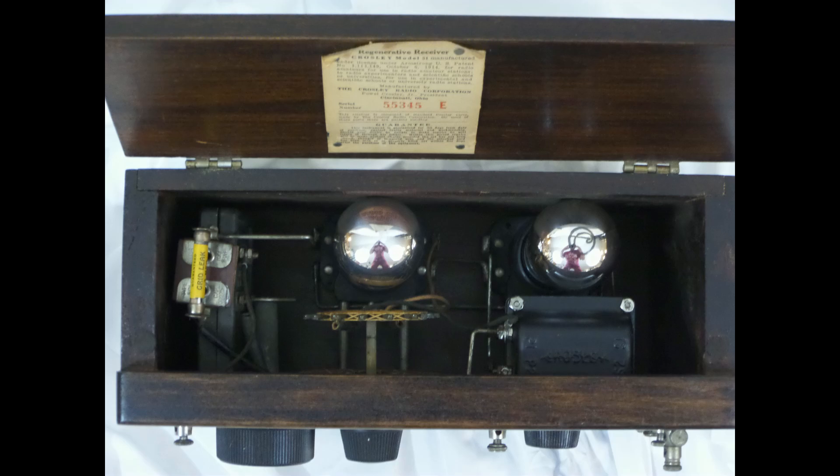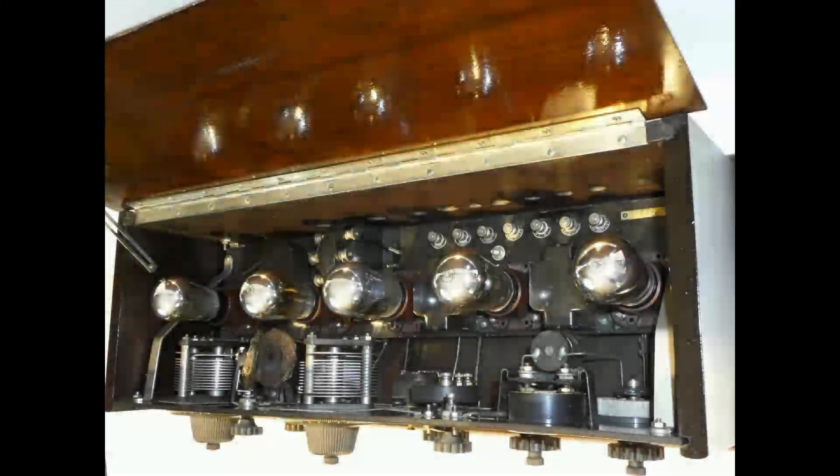The power supply needed for the amplifier circuit was also called the B voltage. Now, why didn't they just call it the C voltage? Moving on — some radios had more stages of amplification, which meant more tubes. The problem with some of these radios was the more you amplified the sound, the worse it became.